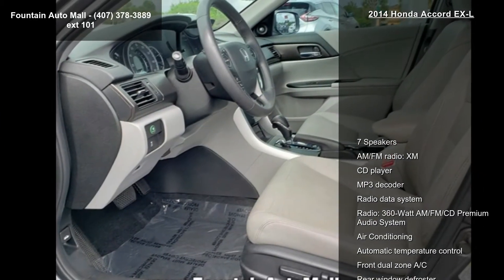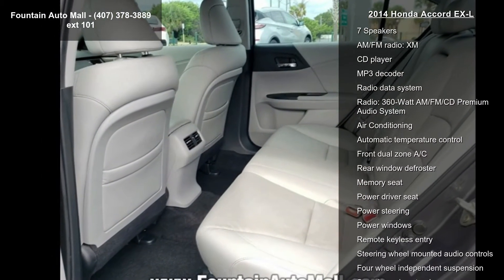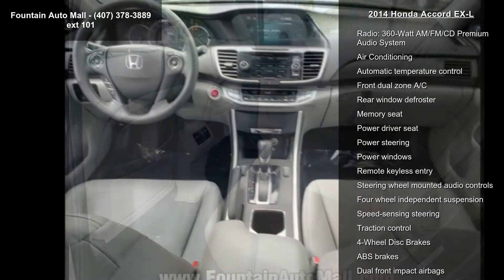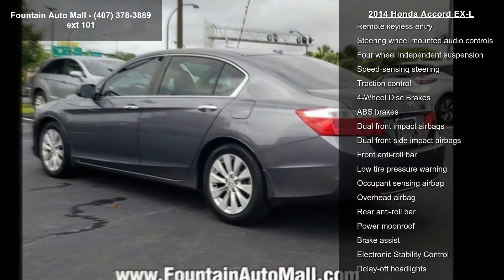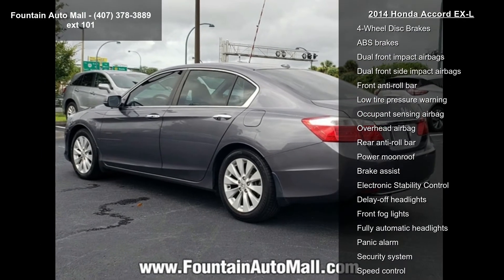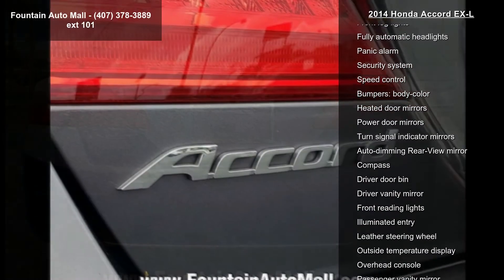This vehicle's top features include 7 speakers, AM FM radio, XM, CD player, MP3 decoder, radio data system, and a 360W AM FM CD premium audio system. Additional features include air conditioning, automatic temperature control, and front dual zone AC.